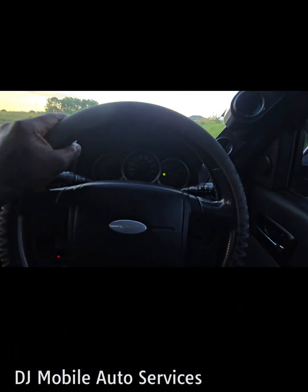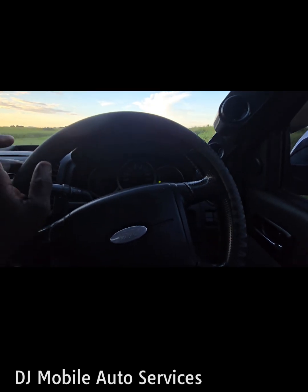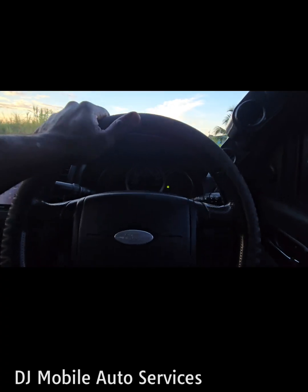I'm going to call this a fix. We don't have any check engine light on, and the vehicle is going over 40 km/h — before I wasn't able to go anywhere. If you like this video give me a thumbs up, leave a comment, hit that bell notification for more content by DJ Mobile Auto Services. Share, like, comment — until next time, take it easy, peace.